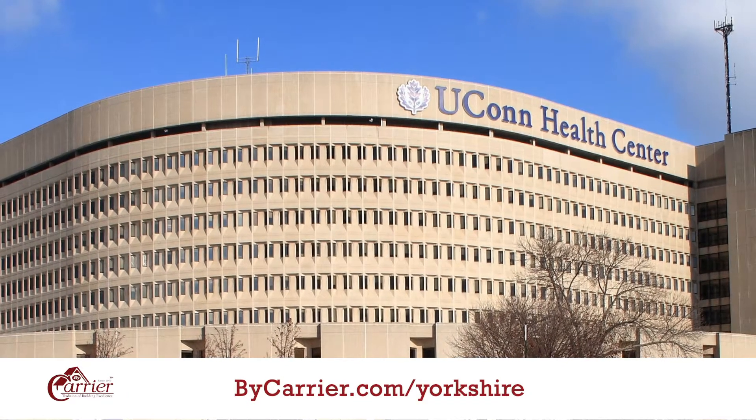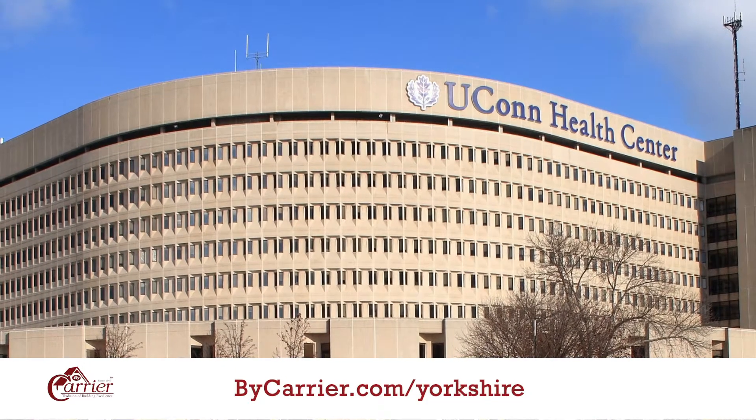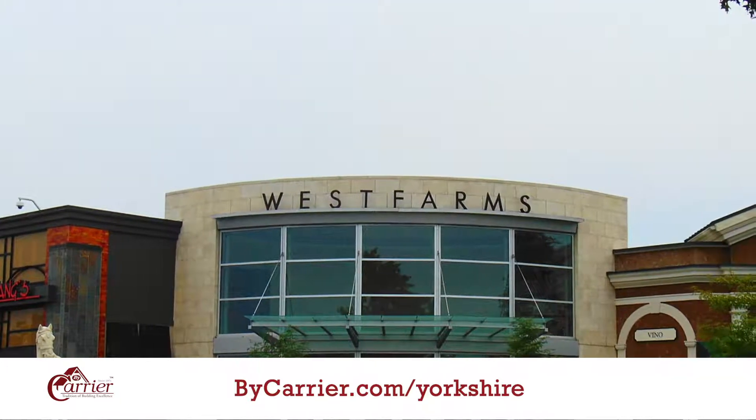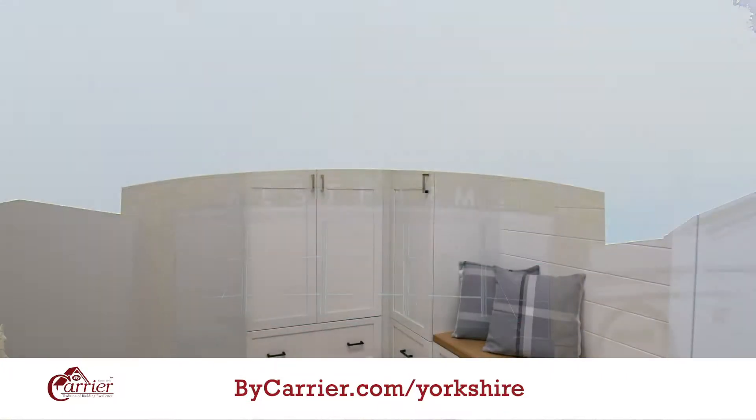The benefits of having the association maintaining the outside allows you to do whatever you want with your spare time. The Yorkshire is a great location. We're located within walking distance of UConn Medical Center and within a couple minute drive of West Farms Mall. You could be having dinner in West Hartford Center in five minutes.